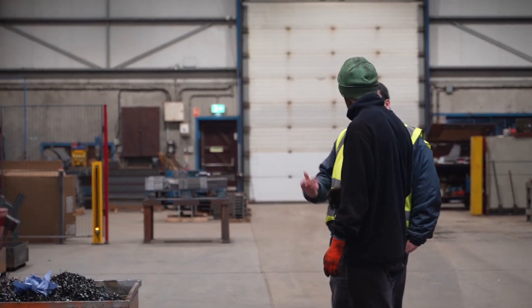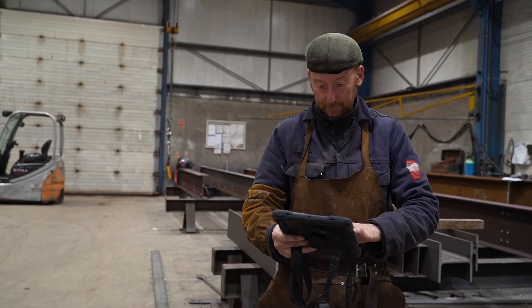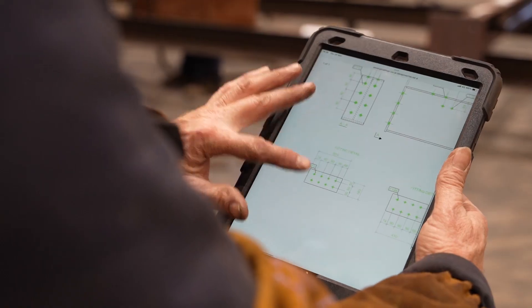Once over, the lads on site were ringing up a lot more because you couldn't pick up the information from the drawing — you couldn't physically see it. Whereas now they have an iPad on site and they can see the model as we see it in front of us.